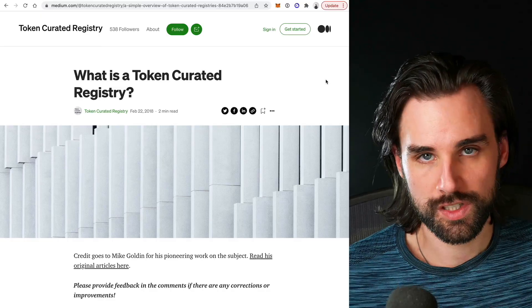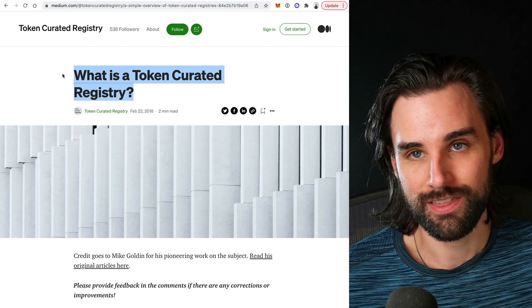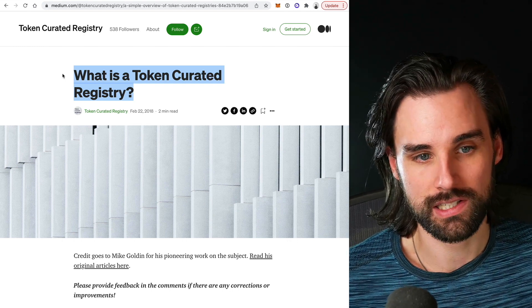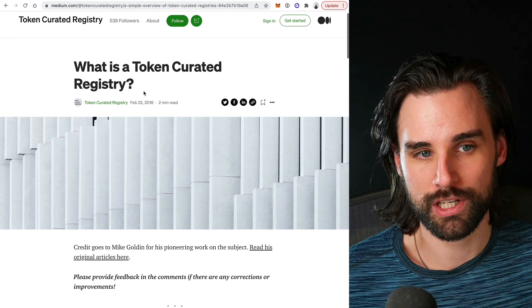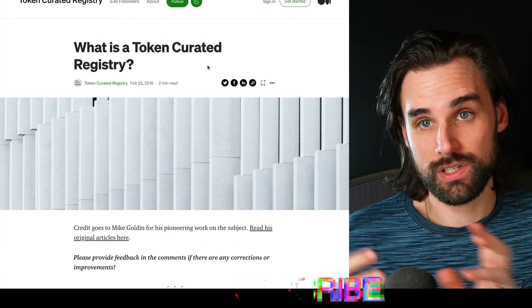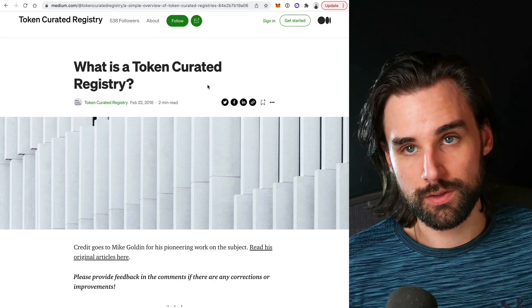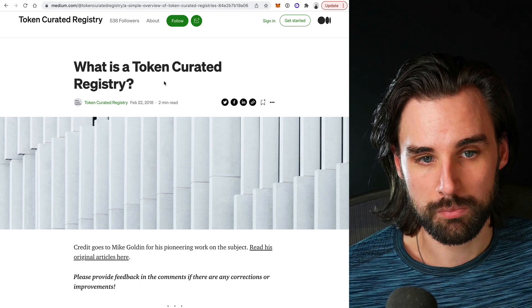Some ideas aren't always wrong — they're just early, and token curated registries, or TCRs, could be an example of this. I like to have these things on my radar that have potential upside, because if these trends actually take hold, it's always good to be the first person to know about them. I'm going to pull up this blog post that came out in February of 2018, basically right after the massive cryptocurrency blow-off top from 2017 — the beginning of the multi-year bear market when everybody was trying to think about what we can use blockchain for, and when a lot of the ideas we see now were incubated and worked on for years before they really took off.